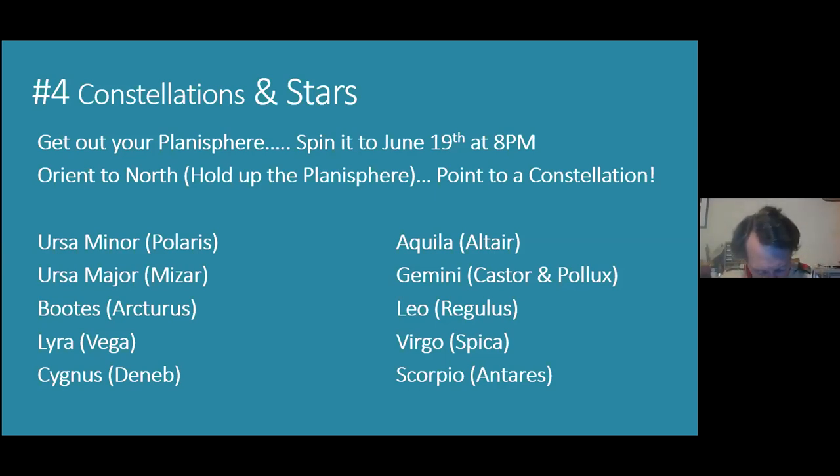Lyra and Vega you will certainly see tonight — it's to the left of Hercules, almost directly overhead to the right of Cygnus. It's a little tiny constellation, but Vega is a magnitude zero star. Vega is actually the measuring star for what magnitude zero is — it's like the brightest star in the northern sky. If there's any star you can see tonight, Vega is the one. It will be nearly overhead, a bright white star off to the left or towards the east a little bit.